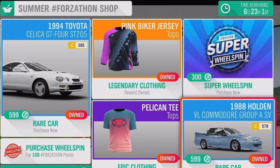We also have the pink biker jersey and the pelican tee, and we've also got the 1988 Holden VL Commodore Group A SV. Both of the cars are going to be 600 credits, and in my opinion neither of them are worth 600, as you're not going to be able to make any money on these two cars.